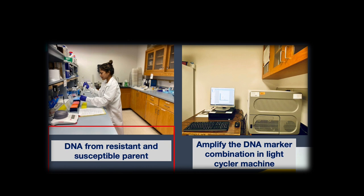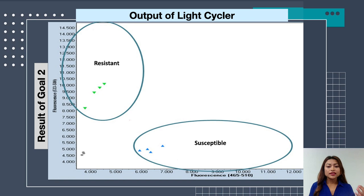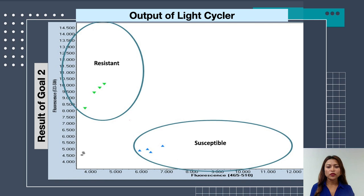For marker validation, we extracted DNA from resistant and susceptible parents, then mixed the markers developed in our study with the DNA. This marker-DNA combination is fed into a machine called a light cycler. If the markers are working, the output of the light cycler should differentiate resistant and susceptible plant DNA. The output showed two separate groupings of resistant and susceptible individuals, confirming that yes, the markers developed in our study are working and can differentiate resistant and susceptible plants at the DNA level.